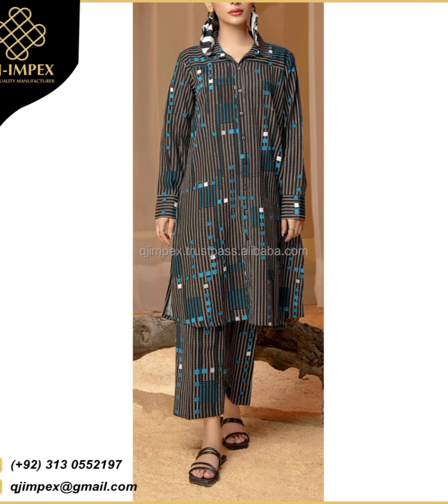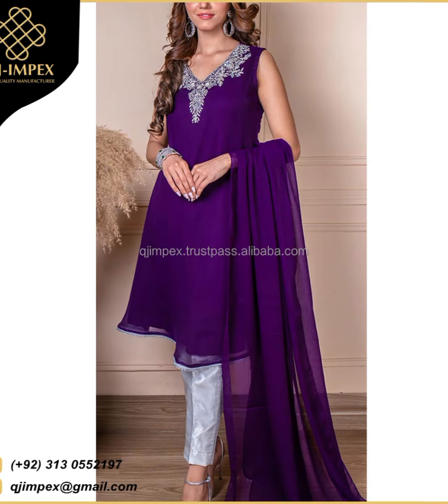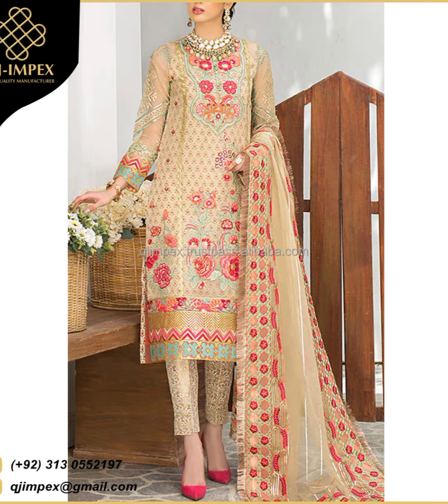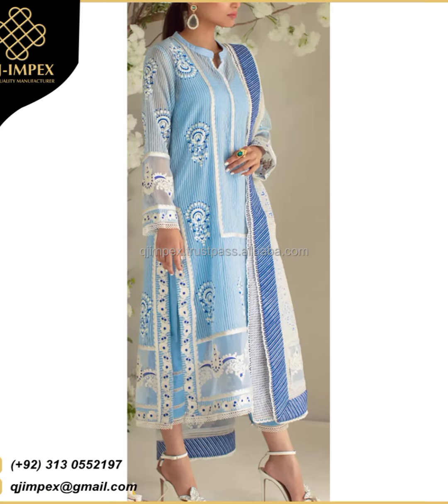Types of party dresses: a party dress is an essential addition to any wardrobe, especially for those special occasions. Here are some key points about party dresses and party wear. Mastery in pattern making and garment construction defines dress design.